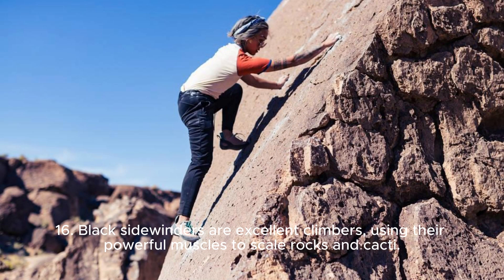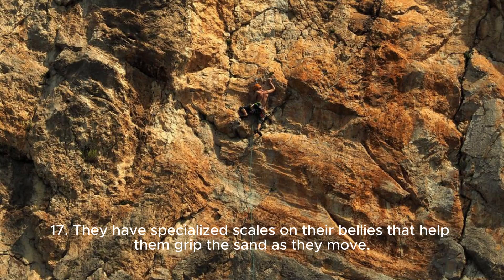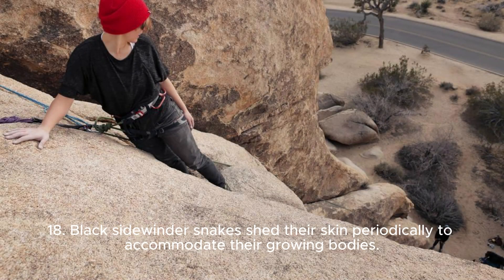16. Black Sidewinders are excellent climbers, using their powerful muscles to scale rocks and cacti. 17. They have specialized scales on their bellies that help them grip the sand as they move. 18. Black Sidewinder Snakes shed their skin periodically to accommodate their growing bodies.